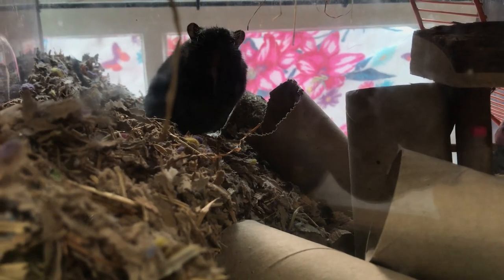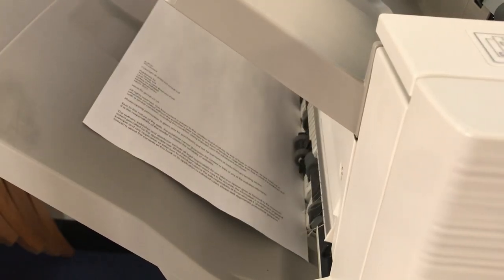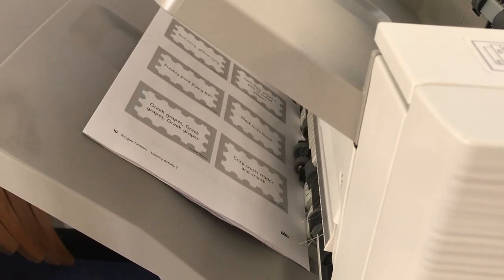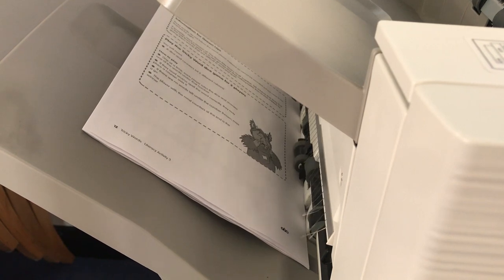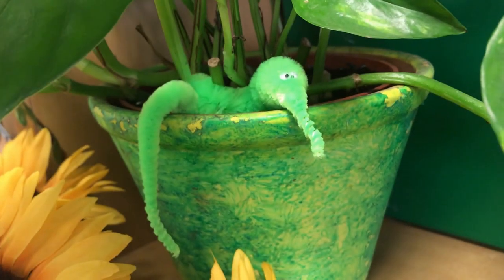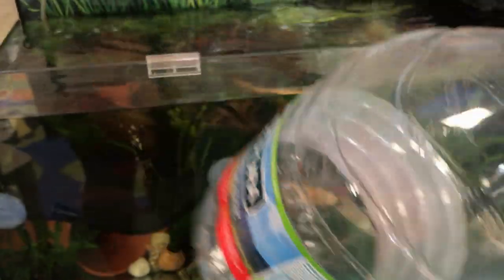I need to clean out Rupert next, but first I need to go and print some things off. I've done a big tidy up and found lots of dice. There's some poo there and a little bit over there. I'm also going to do his water change - I need to get two big bottles, so five litres of water out, and then put five litres of clean water back in.